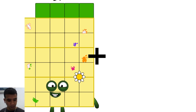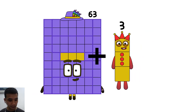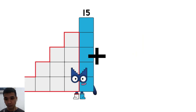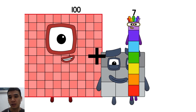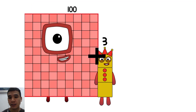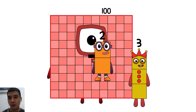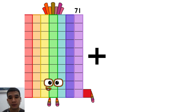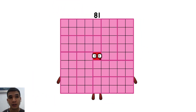63 plus 3 equals 66. 109 plus 7 equals 61. 6. 103 plus 2 equals 105. 71 plus 10 equals 81.